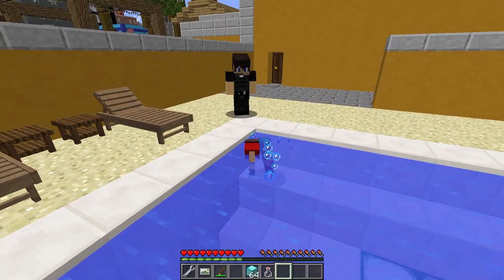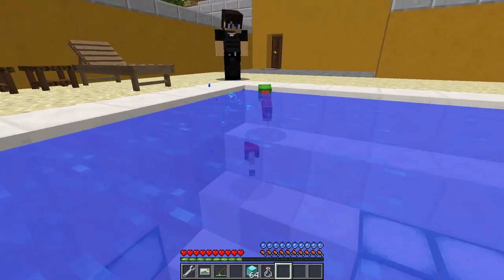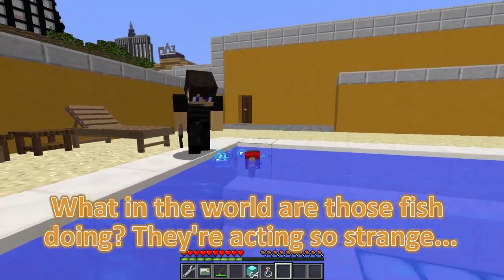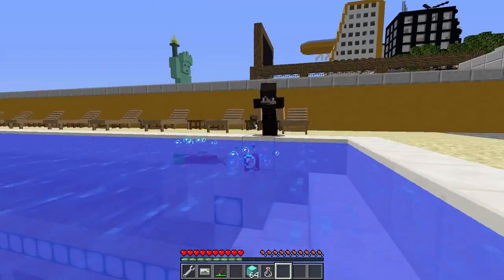We can't let him take us away! Mikey, swim towards the shore — maybe someone on land will see us! Good idea, JJ — let's make a break for it! What in the world are those fish doing? They're acting so strange! That was close, JJ, but we made it! Yeah, but we're not out of the water yet!